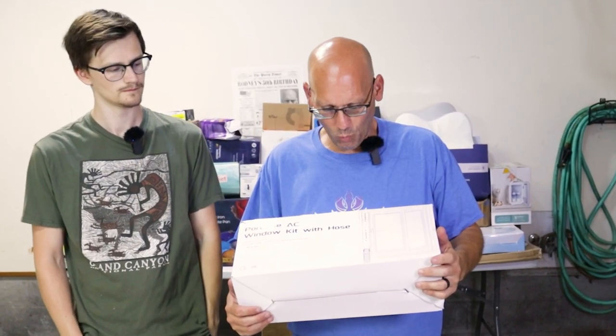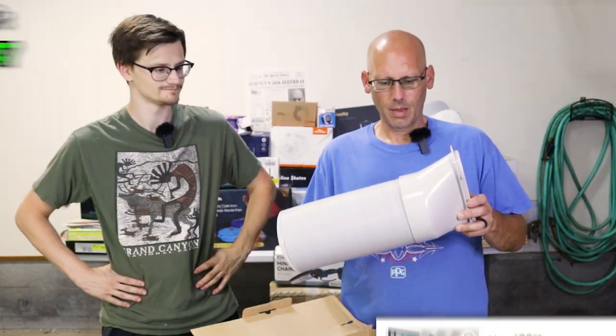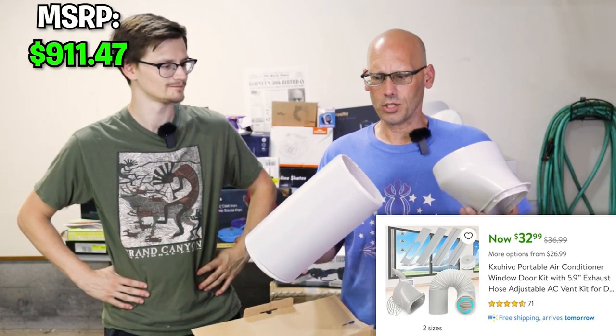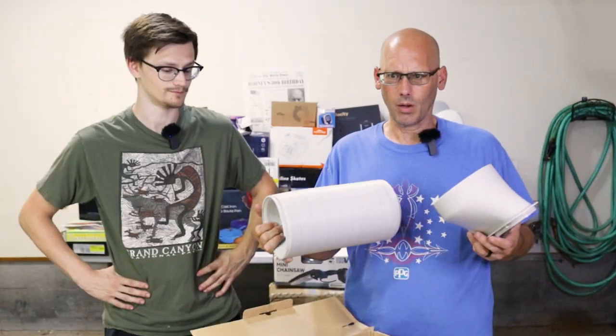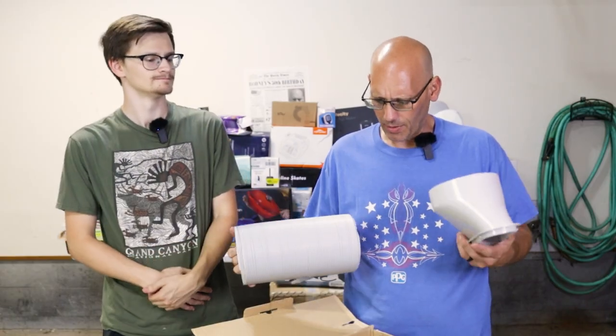Portable AC window kit with hose. If you guys know what this is, comment and let us know. It's a window unit — I don't know if it sucks in air or blows out air.